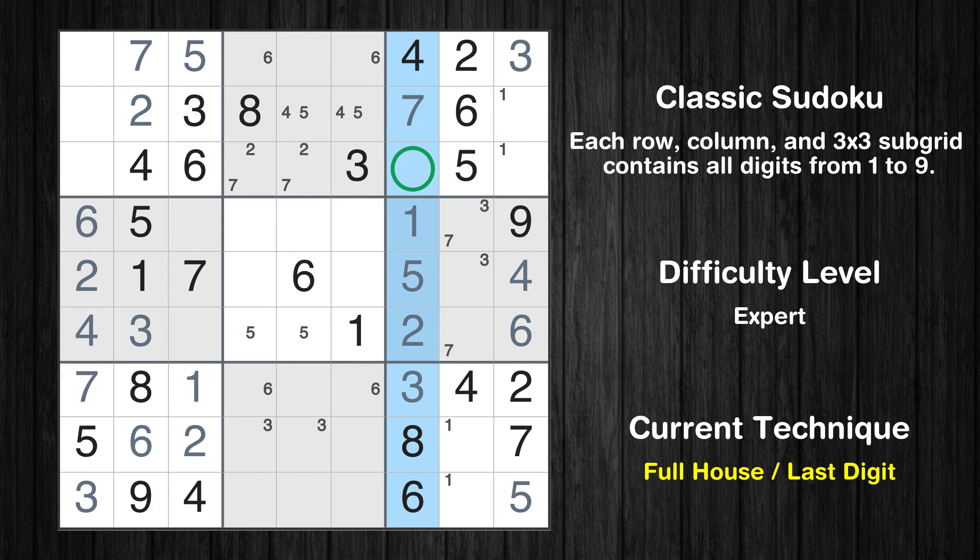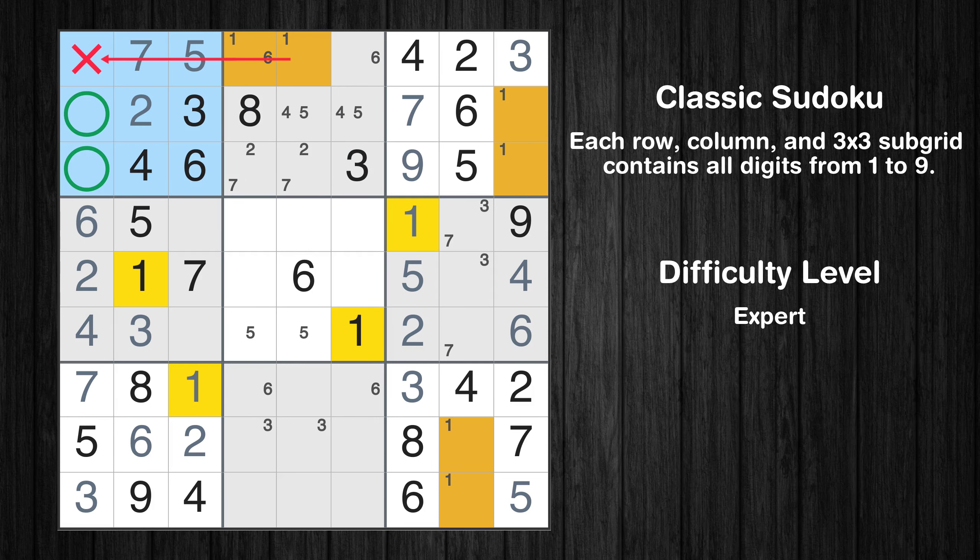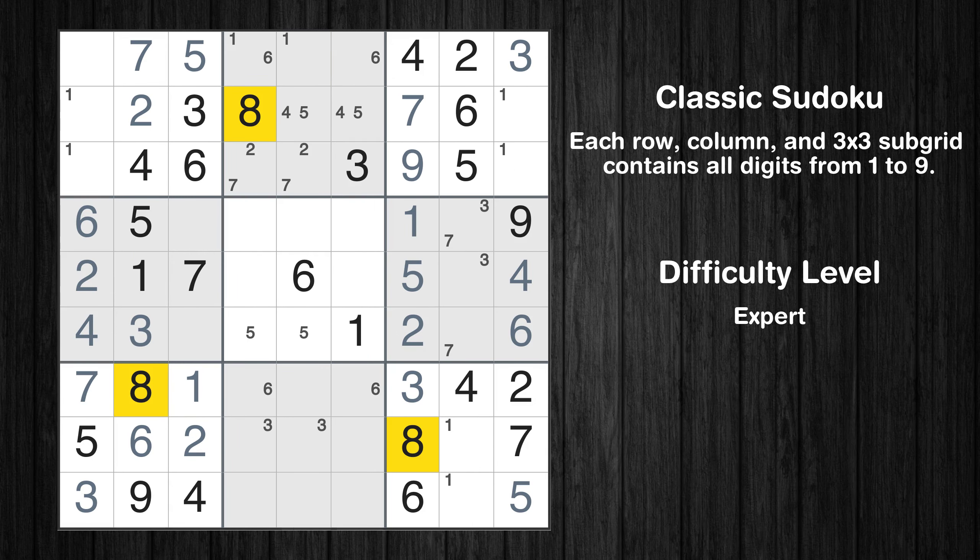Only nine is missing in the seventh column. Only two positions left in the second box where value 1 can be placed. Only two positions left in the first box where value 1 can be placed. Let's move to number 8.